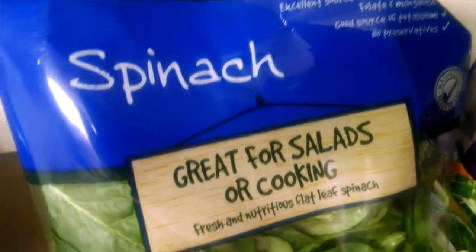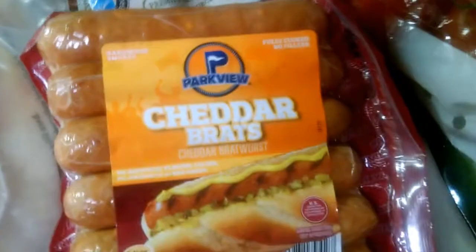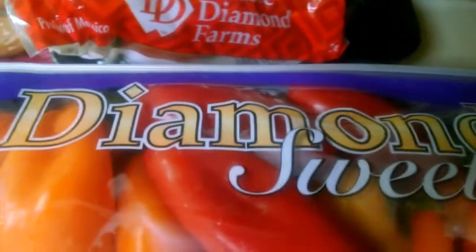I got some spinach — I like those in my omelets — and some garden salad. I got some Brussels sprouts, some cheddar brats, and some beef smoked sausage. And some mini peppers, which are so good with hummus.